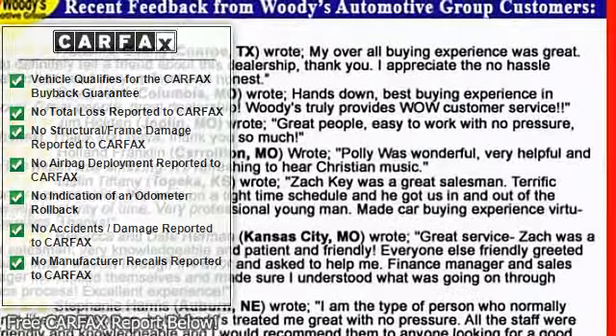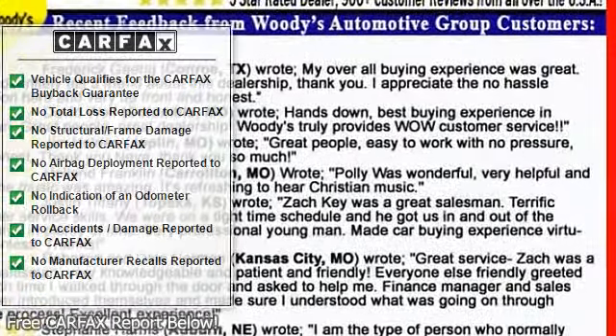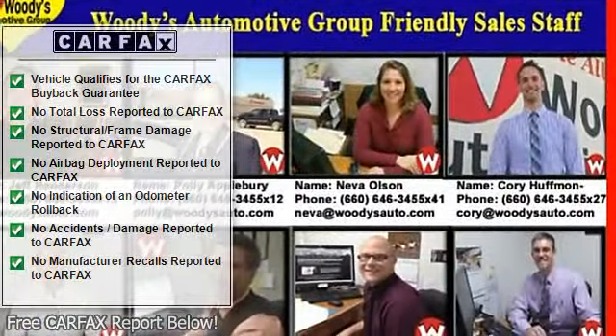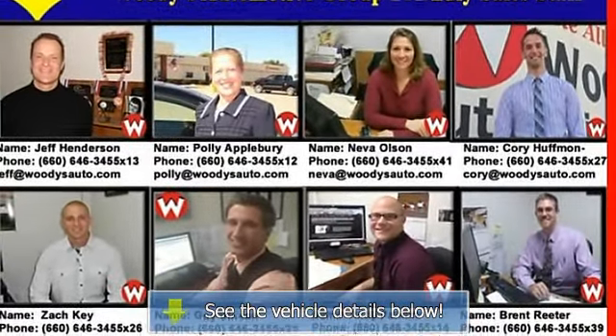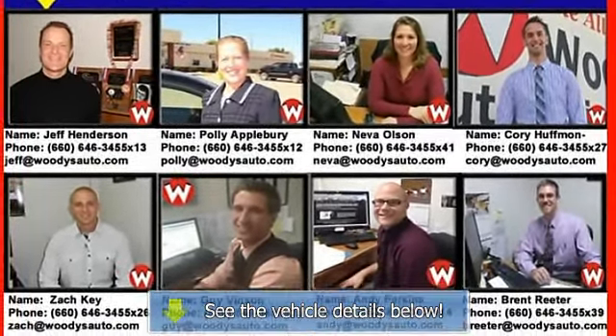Power windows, power door locks, security system, keyless entry, multi-zone AC, rear defrost, AM FM stereo, CD player, power outlet, auto dimming rear view mirror.